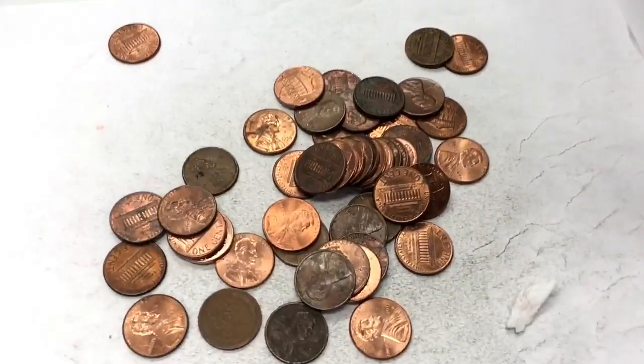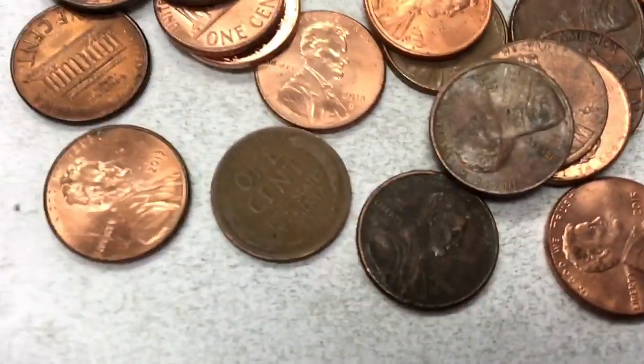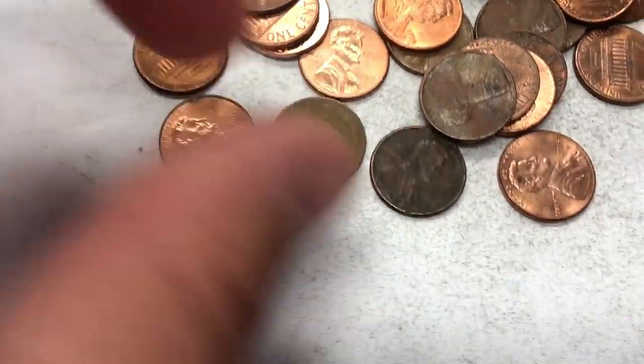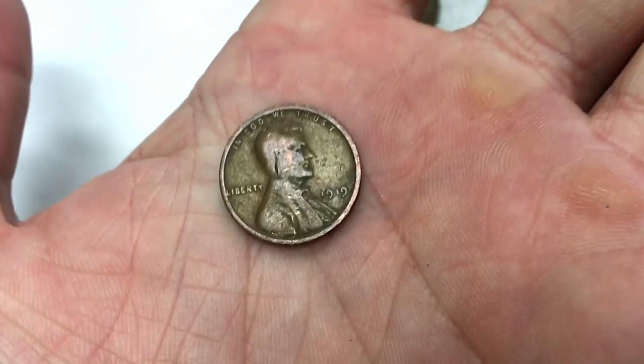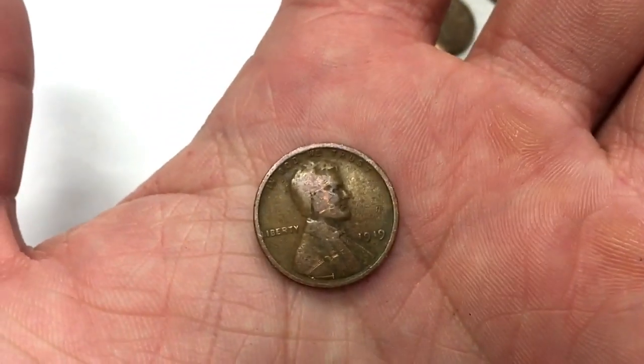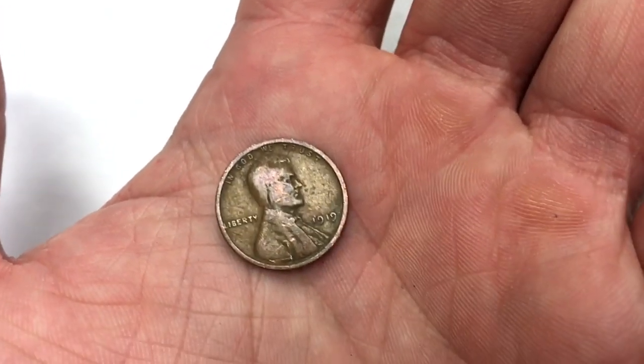This box is giving me barely any wheat pennies, but right there — let's see what year it is — oh, an old one: 1919! Definitely the oldest one I've got yet, by about two decades. I haven't gotten anything even in the 30s yet. Box two is done.